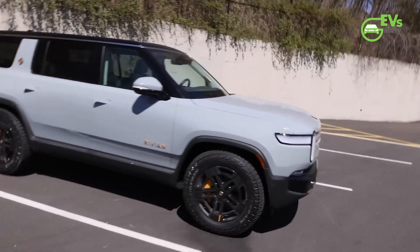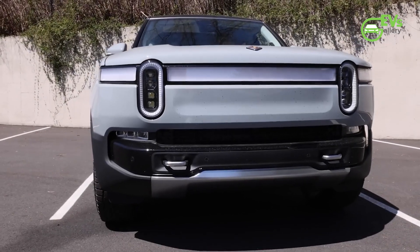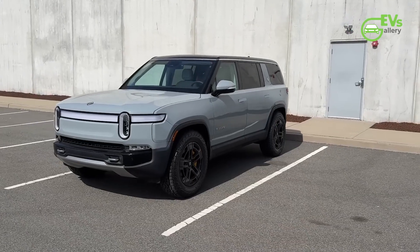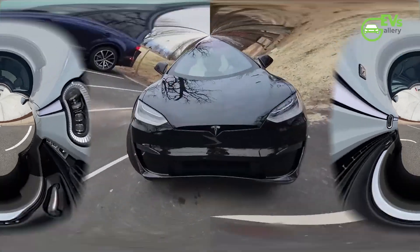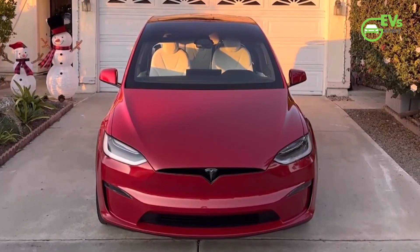There is no change in range for the dual-motor performance version of both the SUV and pickup truck. Rivian claims that the new battery makes the R1S the longest-range 7-passenger electric SUV on the market, while the R1T is ranked similarly in the relative pickup truck segment. The R1S thus dethrones the Tesla Model X, which is able to cover 348 miles on a single charge.